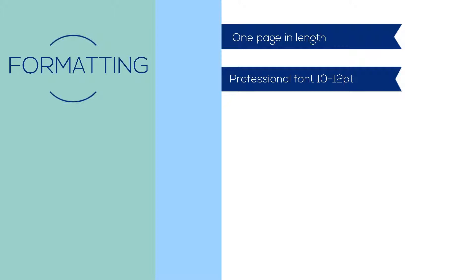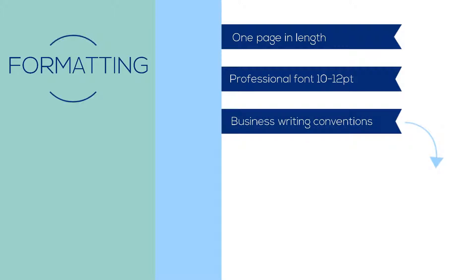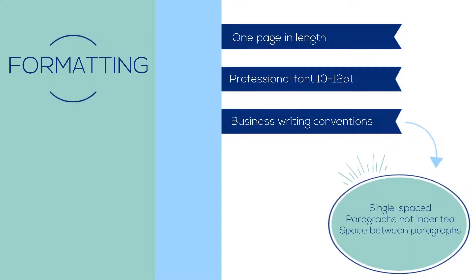Cover letters follow business writing conventions. As a result, text should be single spaced, paragraphs are not indented, and a space between paragraphs denotes a new paragraph.